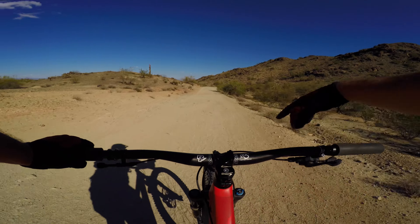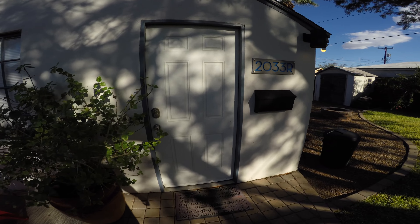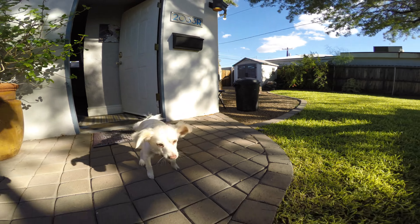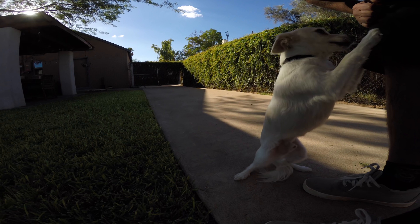And with that, let's check on Pip. Let's see if we can catch him off guard. There he is. Come on — what are you doing, Pip? That's a good boy.